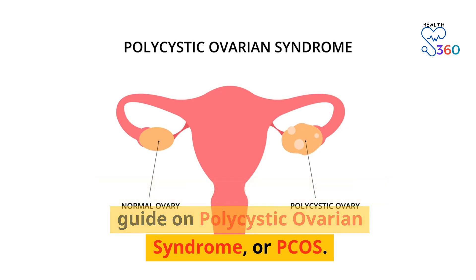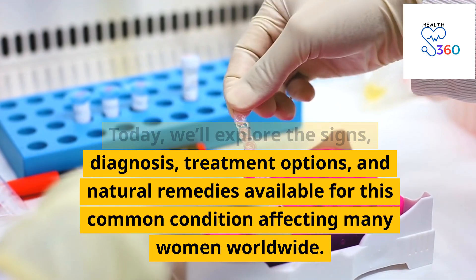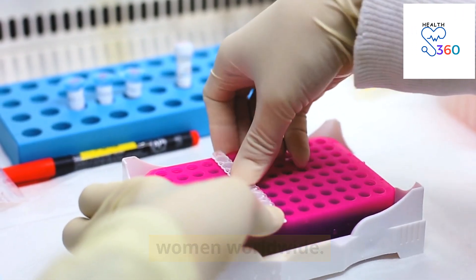Welcome to our comprehensive guide on polycystic ovarian syndrome, or PCOS. Today we'll explore the signs, diagnosis, treatment options, and natural remedies available for this common condition affecting many women worldwide.